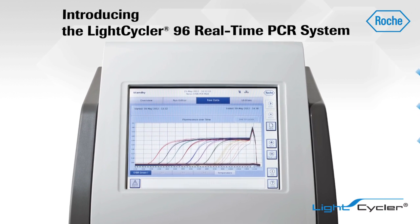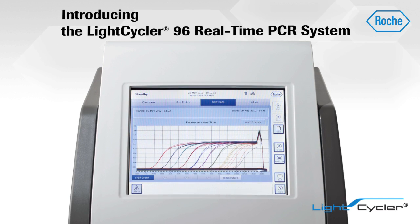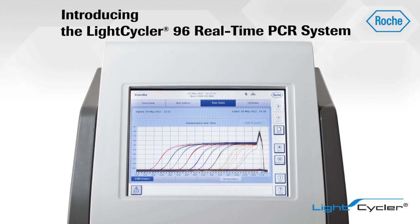The Roche LightCycler 96 system is innovative, intuitive, and accurate. So what can the LightCycler 96 system do for your research?